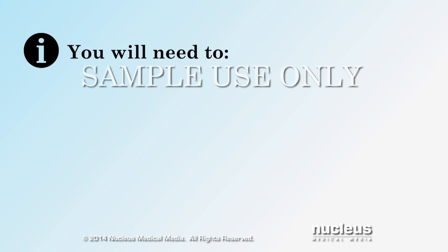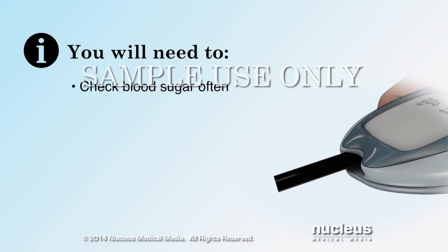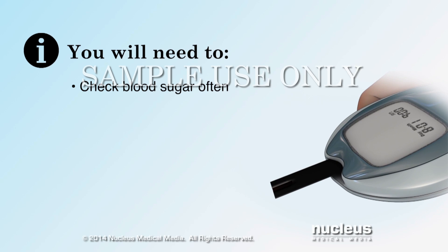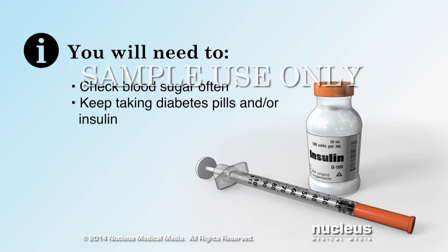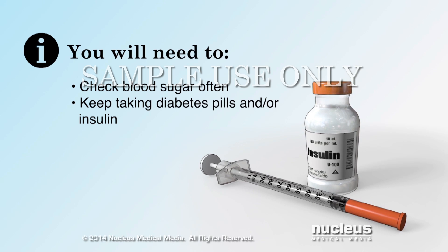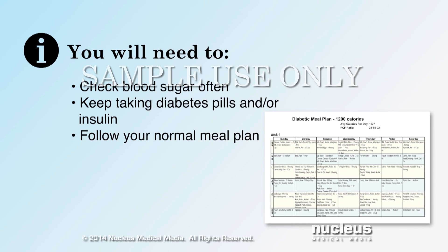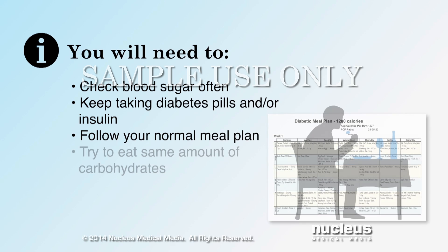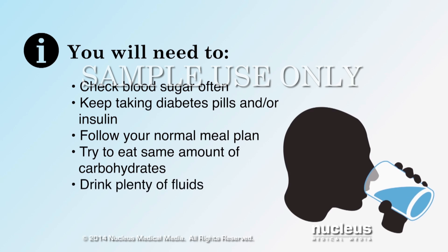On days that you feel sick, be sure to check your blood sugar more often, at least every 3 to 4 hours. Keep taking your diabetes pills and insulin even if you cannot eat. Follow your normal meal plan as close as possible, and try to eat the same amount of carbohydrates that you normally do. Drink plenty of fluids to keep your body from getting dry or dehydrated.